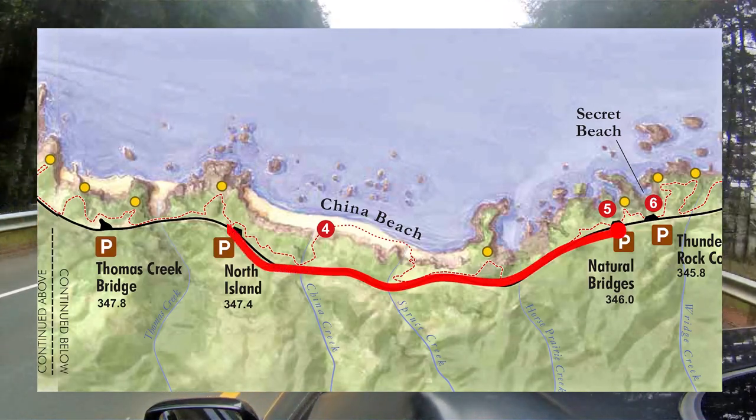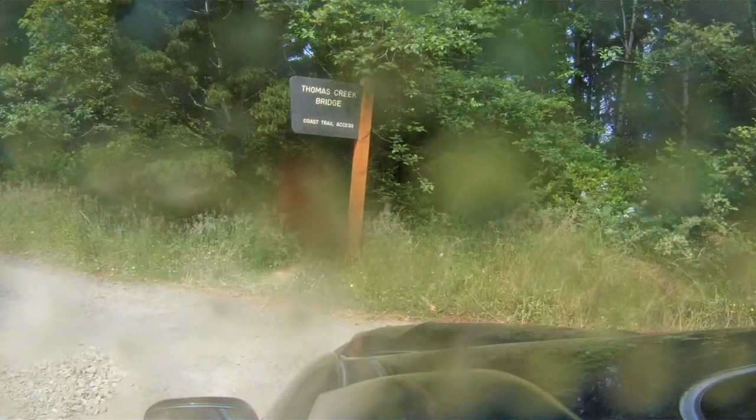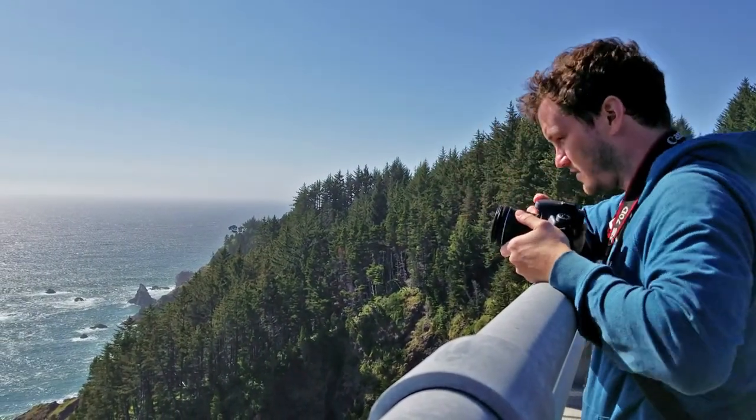The next spot is Thomas Creek Bridge. This is the highest bridge in Oregon. You can hike down to the beach to view the bridge or walk along it. It is a bit dangerous to walk along as it's right on the highway with no divider.